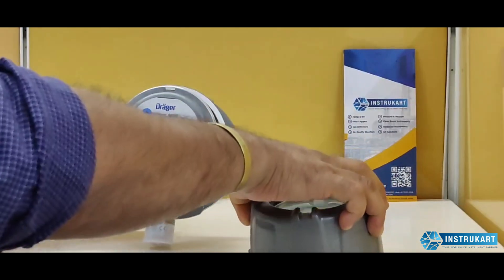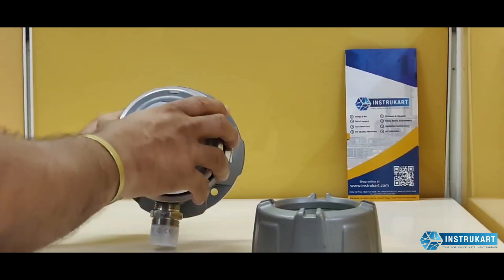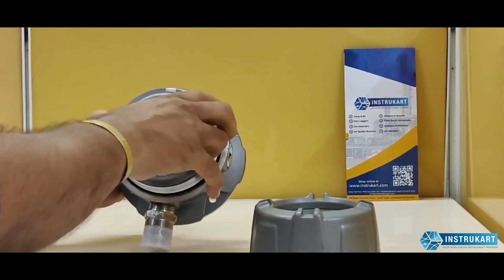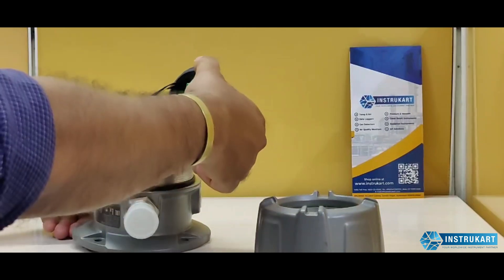Once it is open, the device will look like this. From here you can control the device by pressing those three buttons. If you pull this part out slowly and simultaneously, you can see the interior of the device.